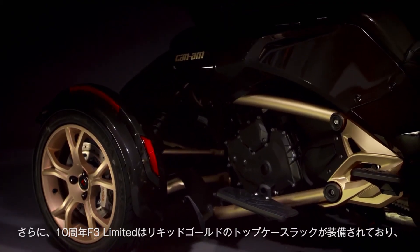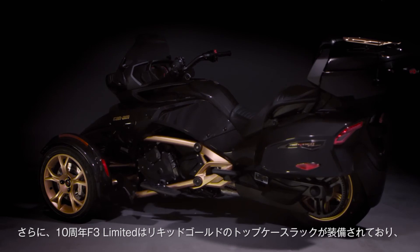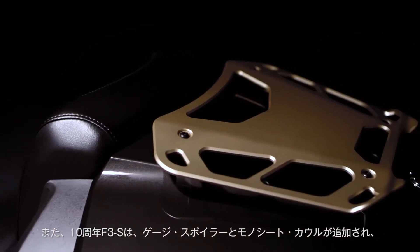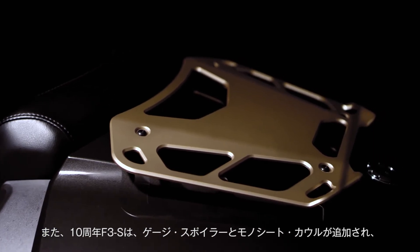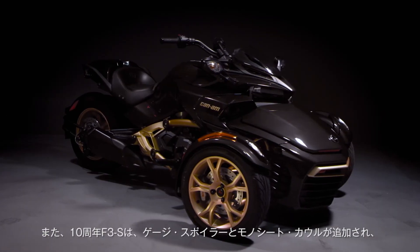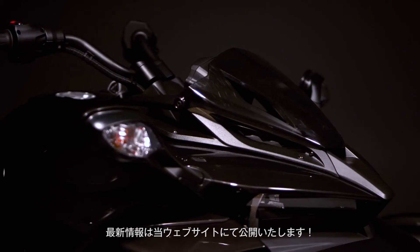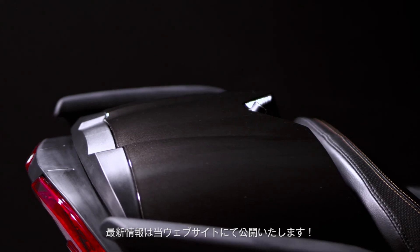In addition, the 10th Anniversary Spyder F3 Limited features a liquid gold satin top case rack, perfect for added external storage capacity and style, while the 10th Anniversary Spyder F3S accentuates the sporty nature of the F3S with the addition of a gauge spoiler and a mono seat cowl.